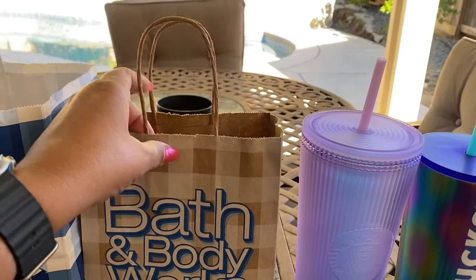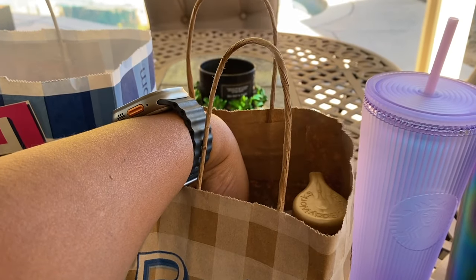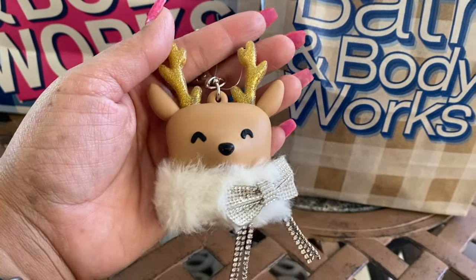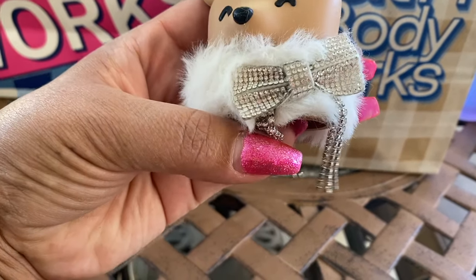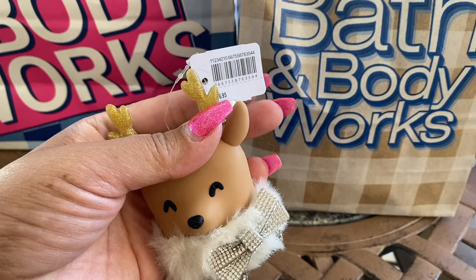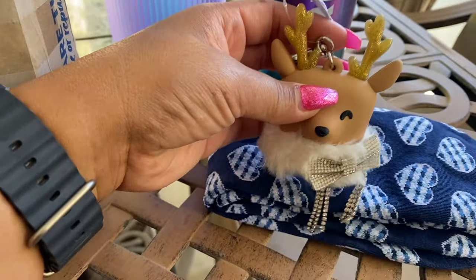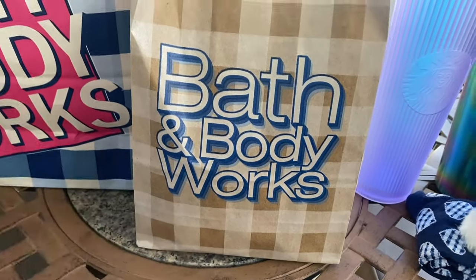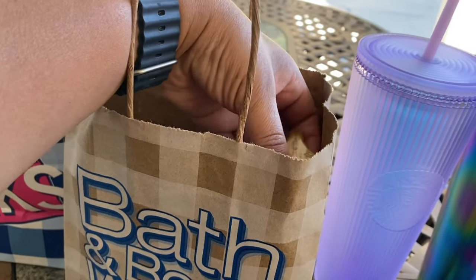Now let's get into the first set of cuteness — pocket backs! I love my pocket backs and these are so cute. I got one of each. This one is furry, it's soft, and it has a little blingy bow. The reindeer one is $6.95 at retail price. As employees we do get 40% off, so I did separate transactions for each thing.